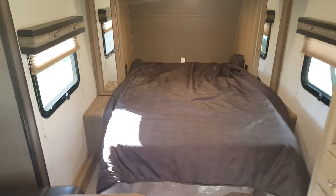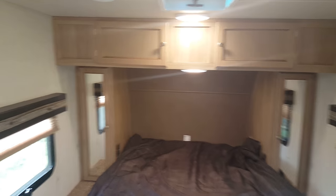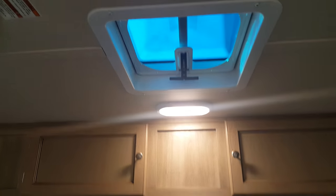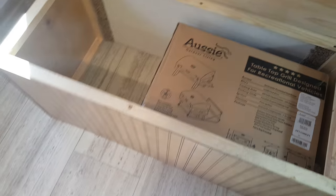You've got the queen walk-around bed at the front — a full-size queen bed — with wardrobe cabinets on either side, overhead cabinets above, a roof vent above, and a window on either side of the bed. All windows have pleated shades that pull up and down. There's extra storage underneath the bed; anytime you get the walk-around bed, you get extra storage.